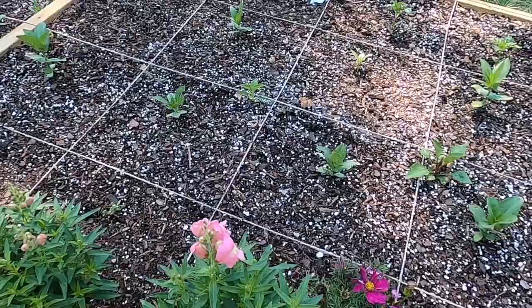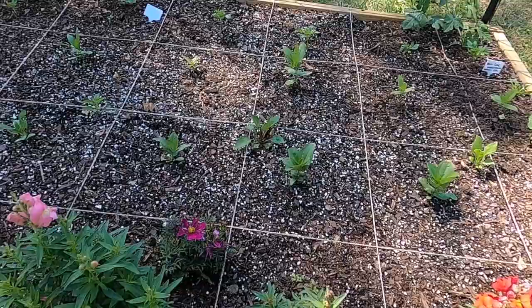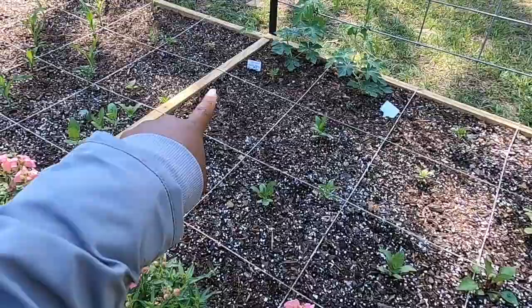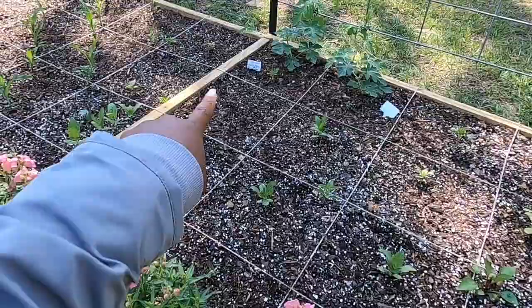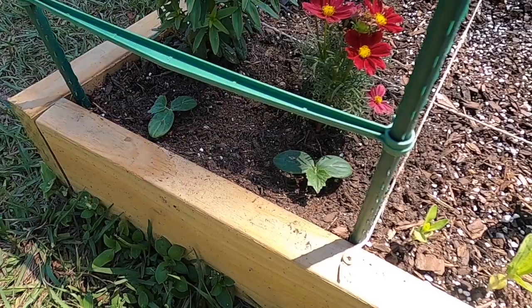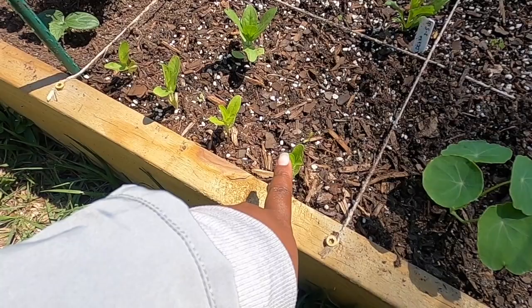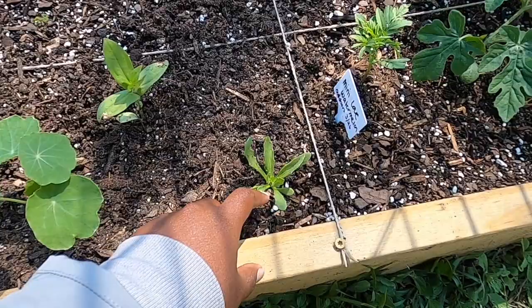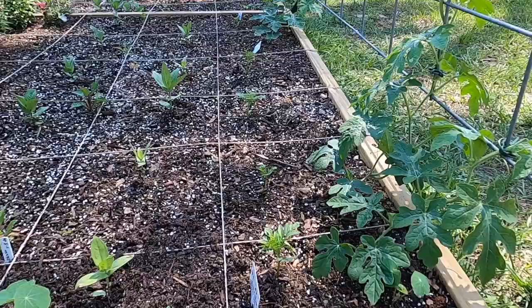The zinnias have some backsplash from the rain we recently had, so I need to go in and attend to that. These are just the cut flowers. Behind that, I have the cactus zinnia variety. Moving on to the side — from the side, I have some more cucumbers growing here, and I may have to take one out depending on how huge these grow since it's my first year growing these. Along the border on the black edging, this is the dwarf zinnia. I also have another nasturtium plant here, and then this plant is an African daisy.